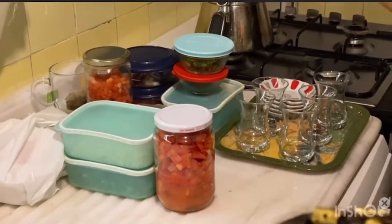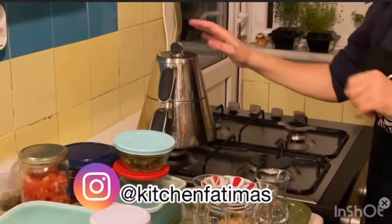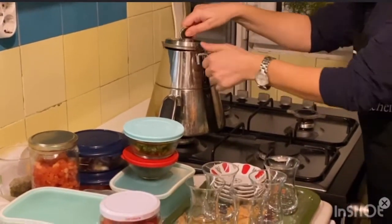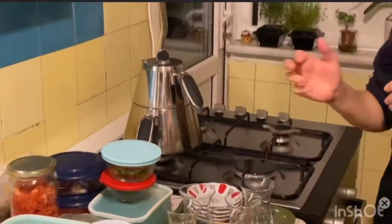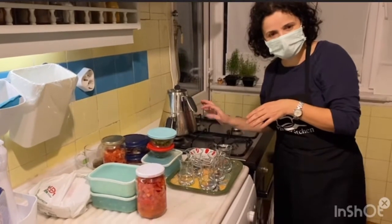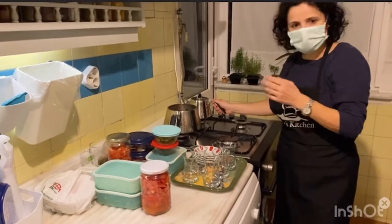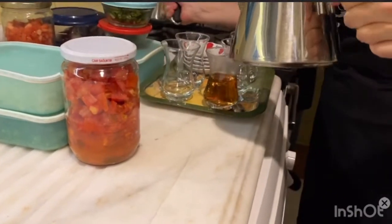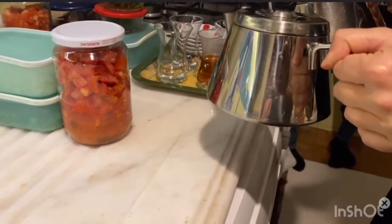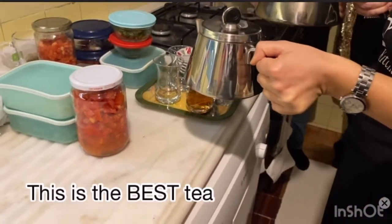In Turkey we drink tea with a special teapot. One part holds the tea and the other holds the hot water. The reason for this is that when you put it directly on the fire and heat it, the taste goes bad and it gets too dark. For example, if you don't like it too heavy, you can adjust — whatever you give me is fine.